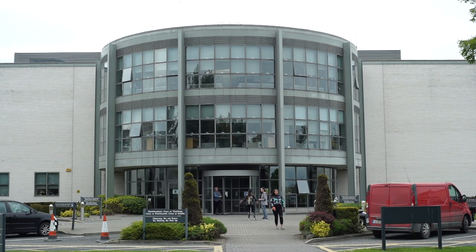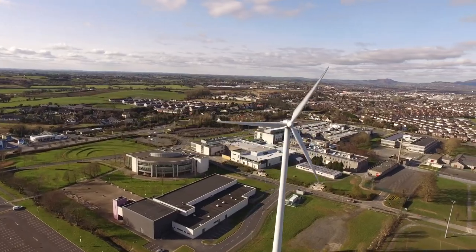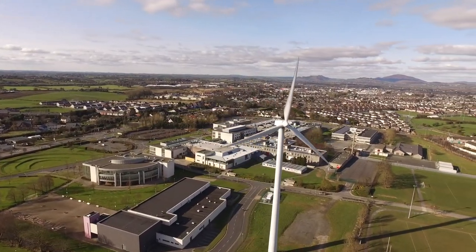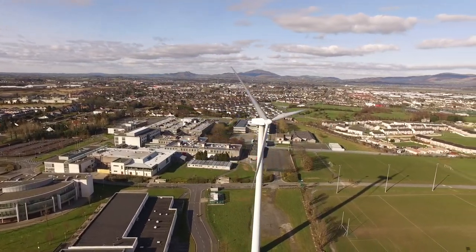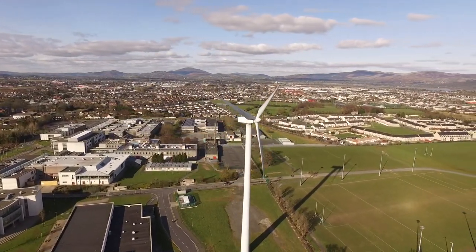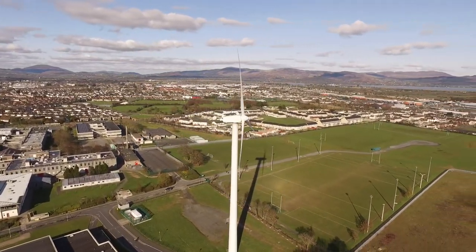Welcome to DKIT, the Institute of Technology. Today I'm going to bring you on a virtual tour of our campus and our facilities. DKIT is located on the north east coast of Ireland, situated one hour's drive from the island of Ireland's two major cities, Dublin and Belfast, which are connected via the M1 corridor.